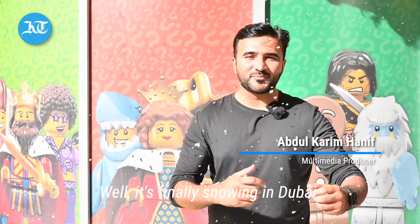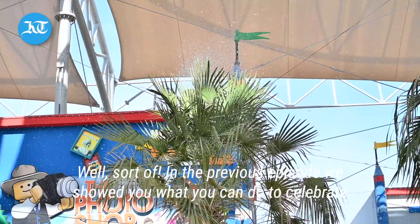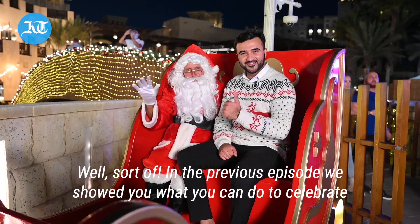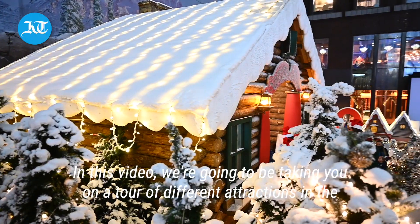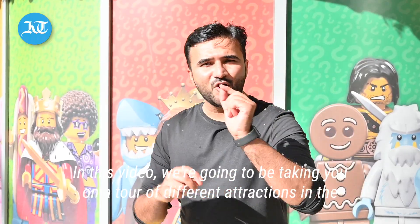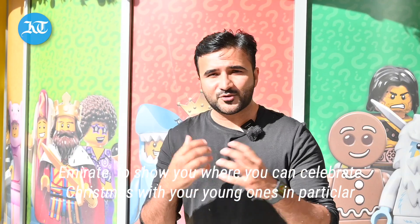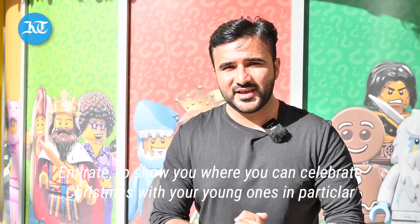Well, it's finally snowing in Dubai — well, sort of. In the previous episode, we showed you what you can do to celebrate Christmas in Dubai. In this video, we're going to be taking you on a tour of different attractions in the Emirates to show you where you can celebrate Christmas with your young ones as well.